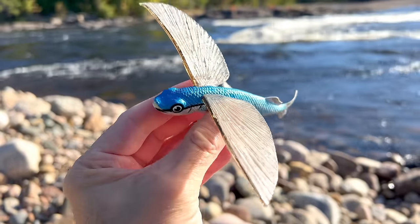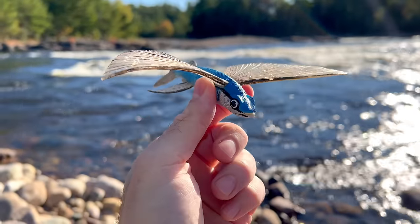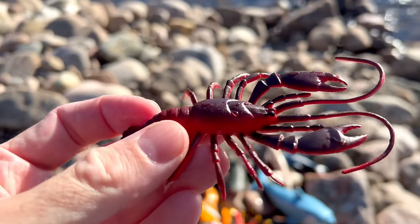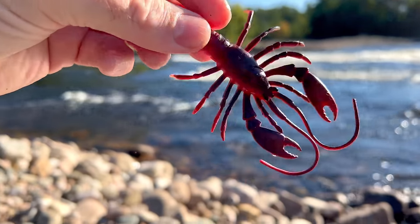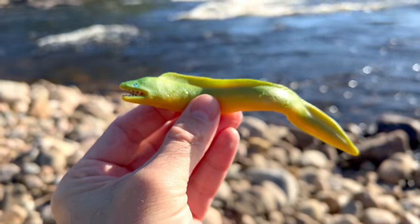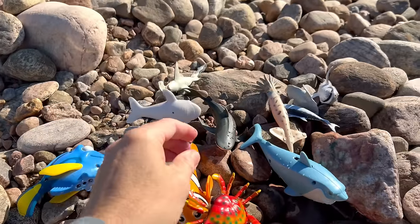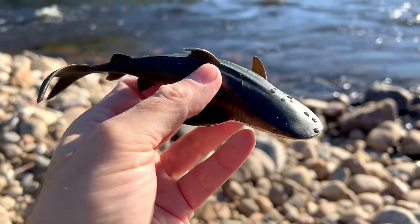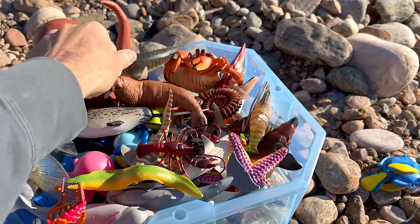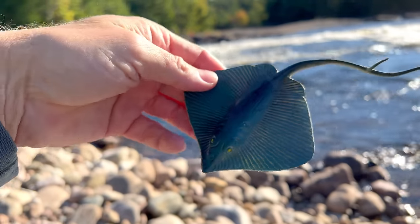Flying fish. Whoa. Lobster. Eel. Shark. Shark, ray, stingray.